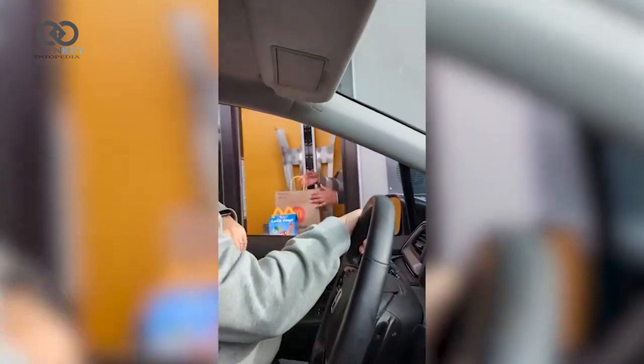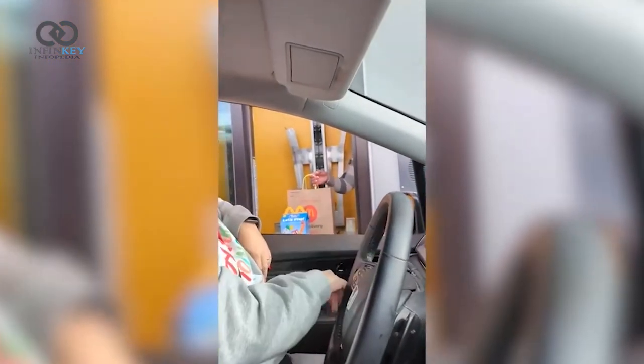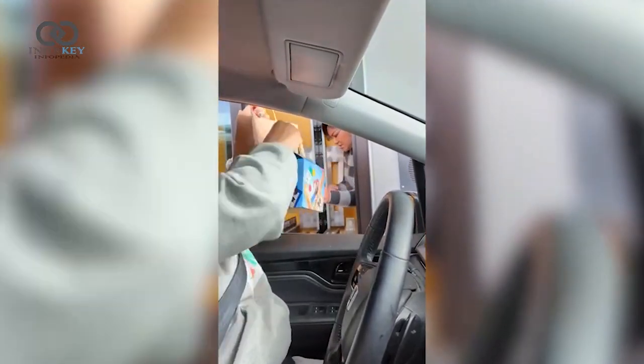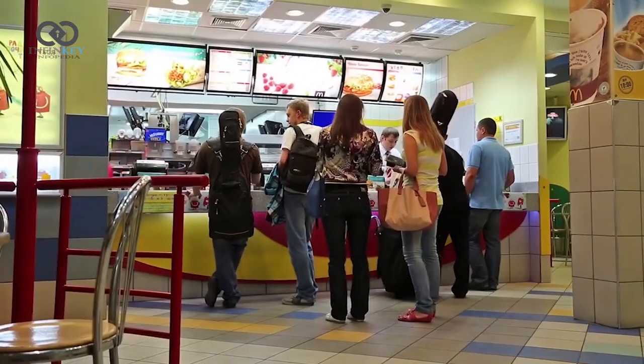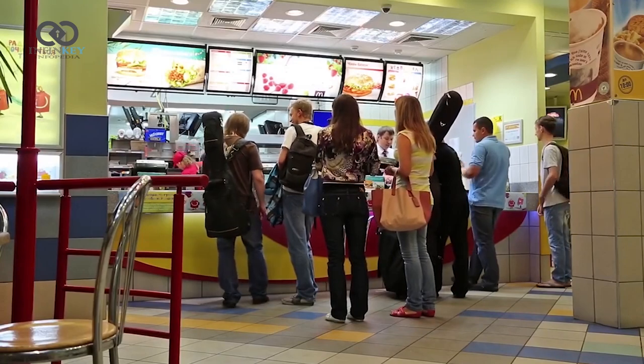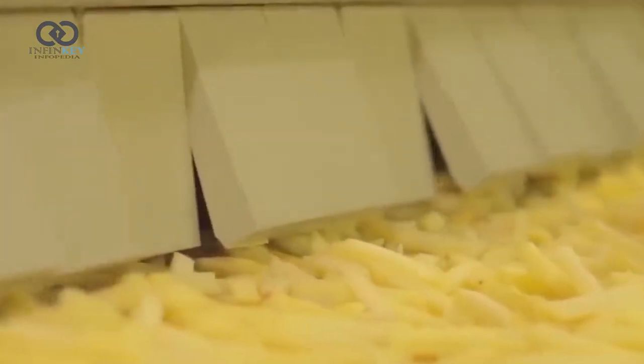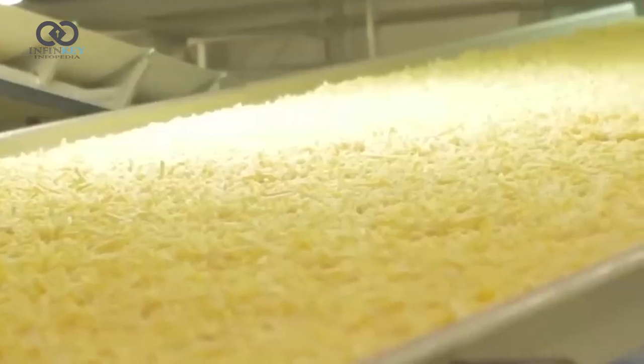The restaurant is designed for people on the go and caters only to pickup and drive-through orders. Customers can order their meals through self-service kiosks, which provide a streamlined experience without the need for interaction with staff. Once ordered, the food is prepared by a series of automated systems, including a fryer that can produce up to 120 items per hour.